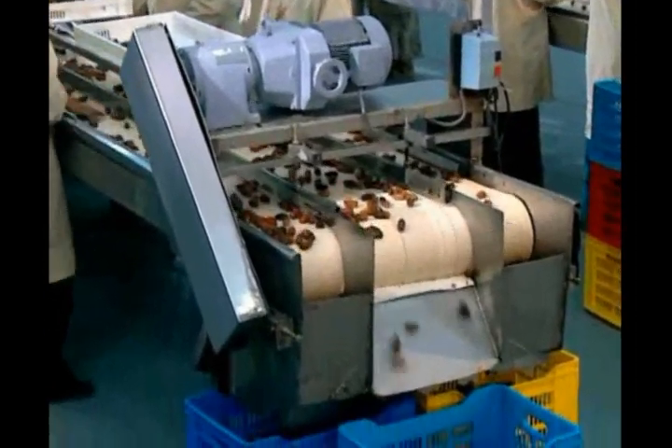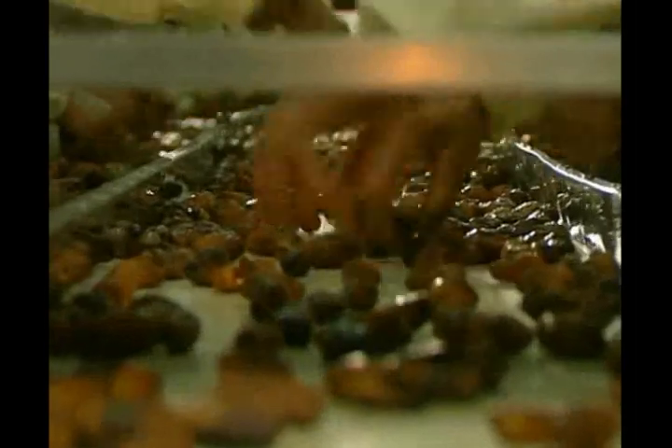Loose dates are sorted according to texture and size. Spoiled dates are removed and delivered to another site in the factory.